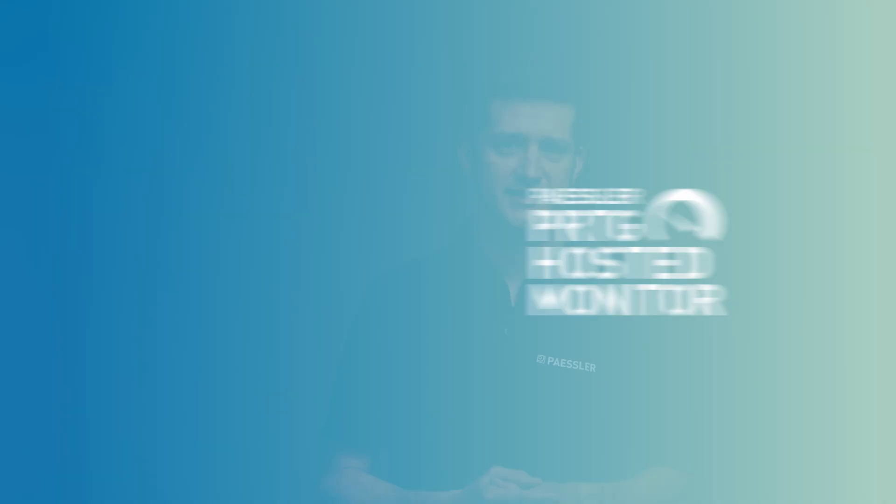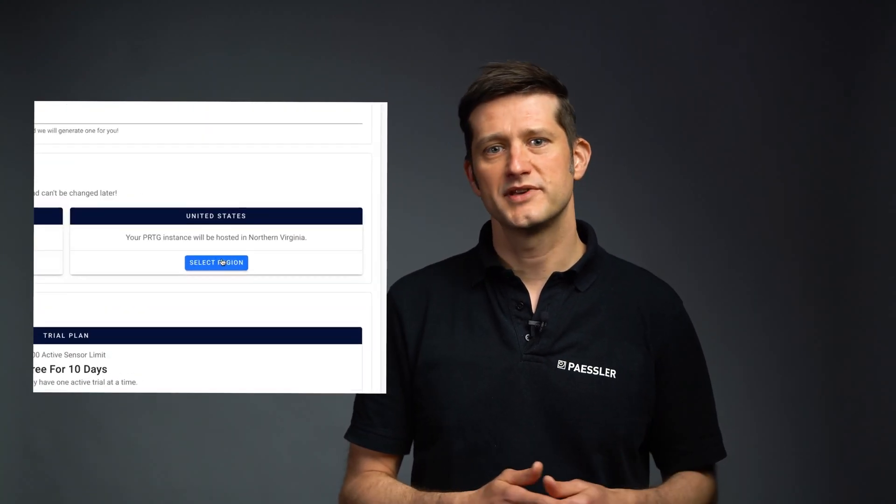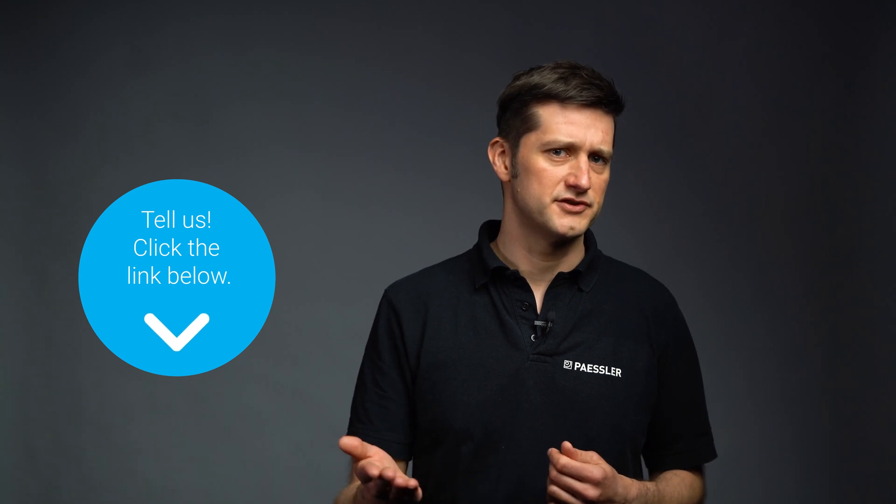PRTG hosted by Paessler is in high demand and growing. To improve our offering, we managed to add another region to choose from. If you create a new instance now, you will be given the opportunity to select North Virginia as a region. We are also working on being able to move existing subscriptions between regions and will keep you up to date with the progress. What other regions do you need?